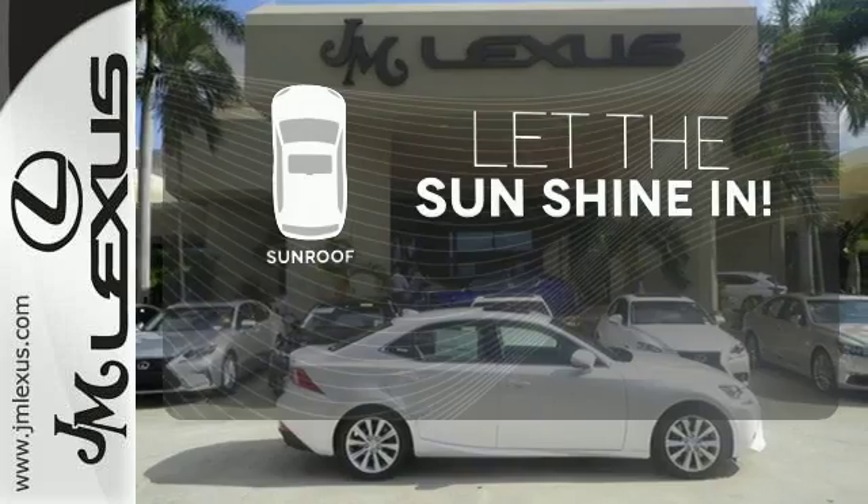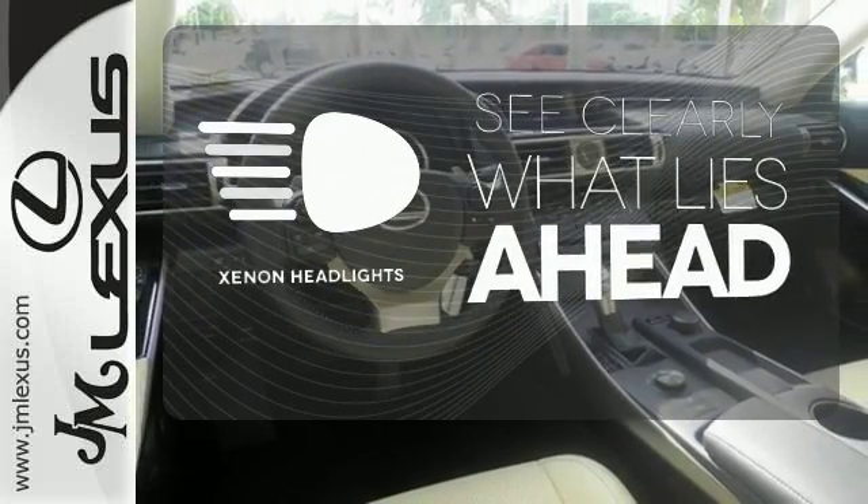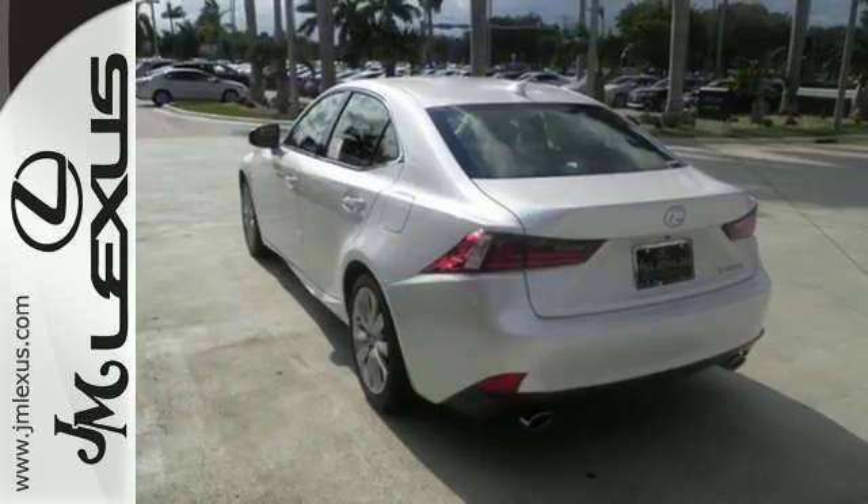Let the sun shine and fresh air in with the sunroof. What lies ahead is much clearer with xenon headlights. Distinctive fun lies ahead with this sporty luxury ride.